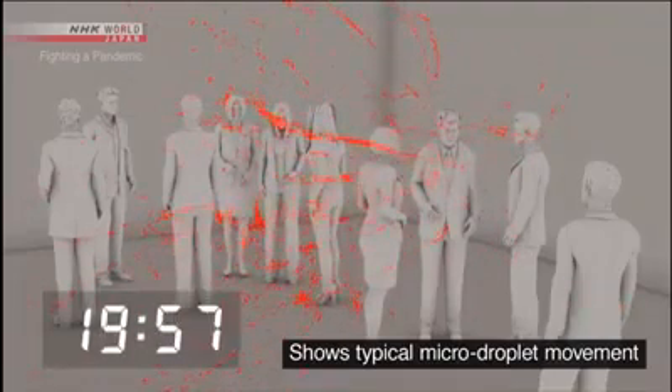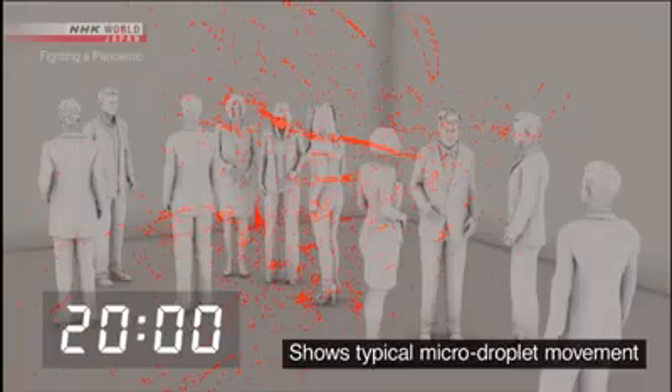This simulation uses only micro-droplets. Five minutes later, ten minutes later, twenty minutes later — the micro-droplets are still floating in place.